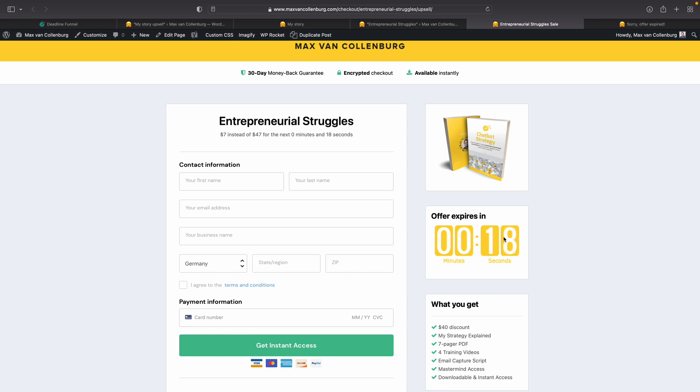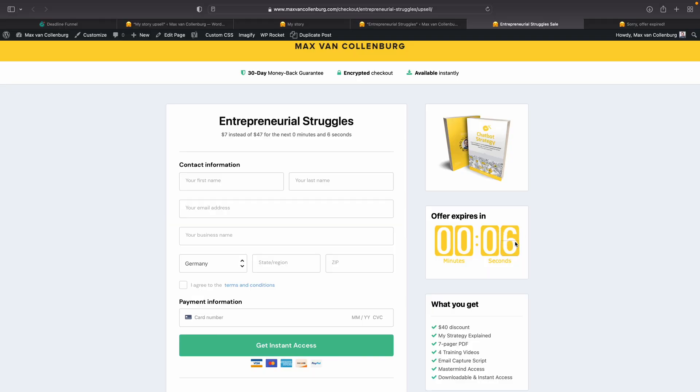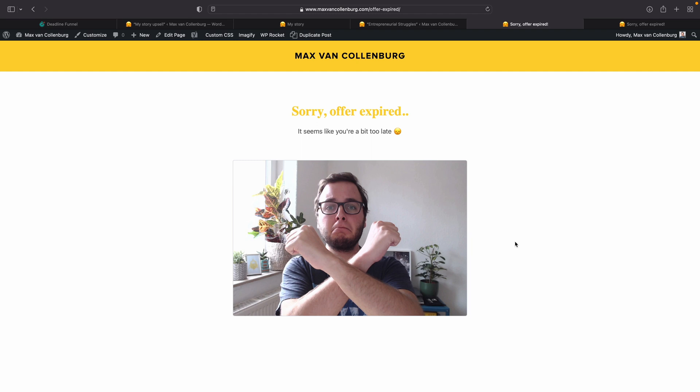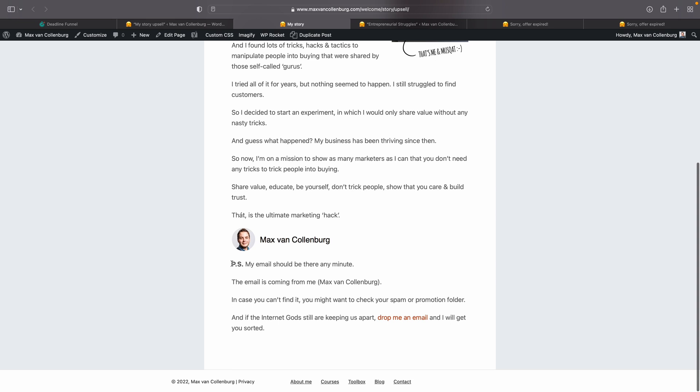Now let me show what happens when the deadline expires. With about 19 seconds left you can see the countdown on both pages. When it hits zero — boom — it immediately redirects people to the offer expired page. If you go back to the checkout page it redirects again — there's no way to access the special offer anymore. And on the welcome page, without even refreshing, the special limited time offer dynamically disappears and just shows the regular welcome text. I hope this helps and gives you ideas to create your own limited time offer. Let me know in the comments if you're going to use this or if you have any questions.